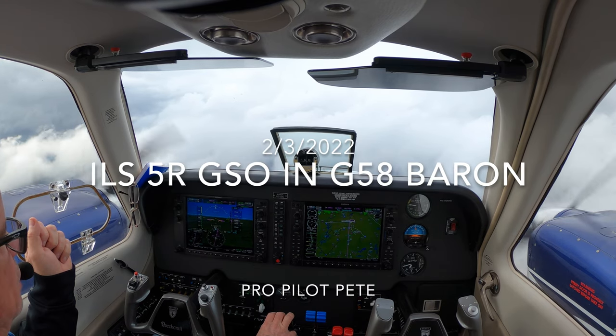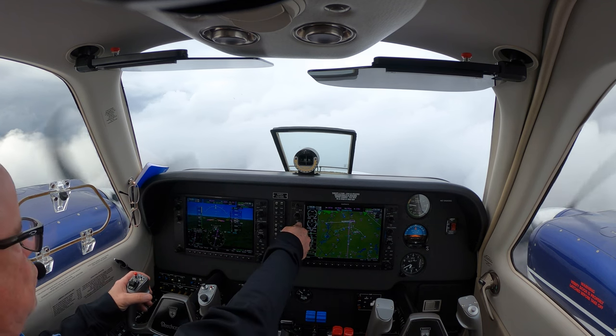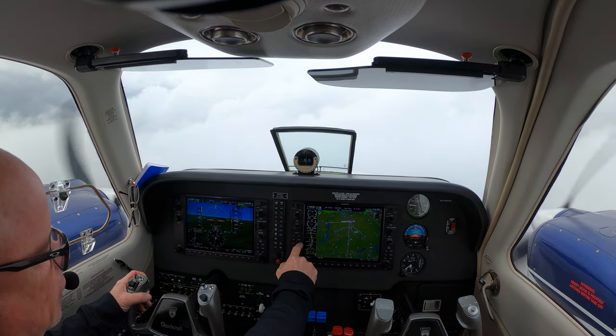Slowing a little bit more, might be a little bumpy here. 5 Bravo Echo, turn left heading 2-9-0, vector final approach course. Okay, 2-9-0-0, 5-1-5, Bravo Echo.